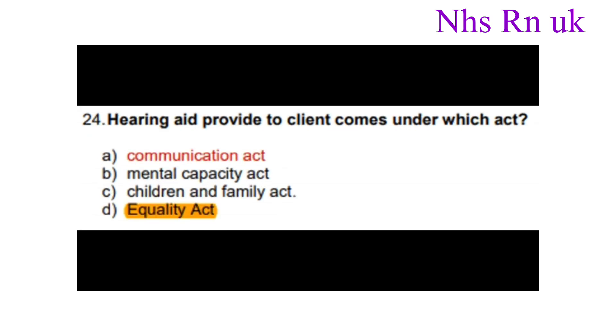Question twenty-four: A hearing aid provided to a client comes under which act? The correct answer is the Communication Act.